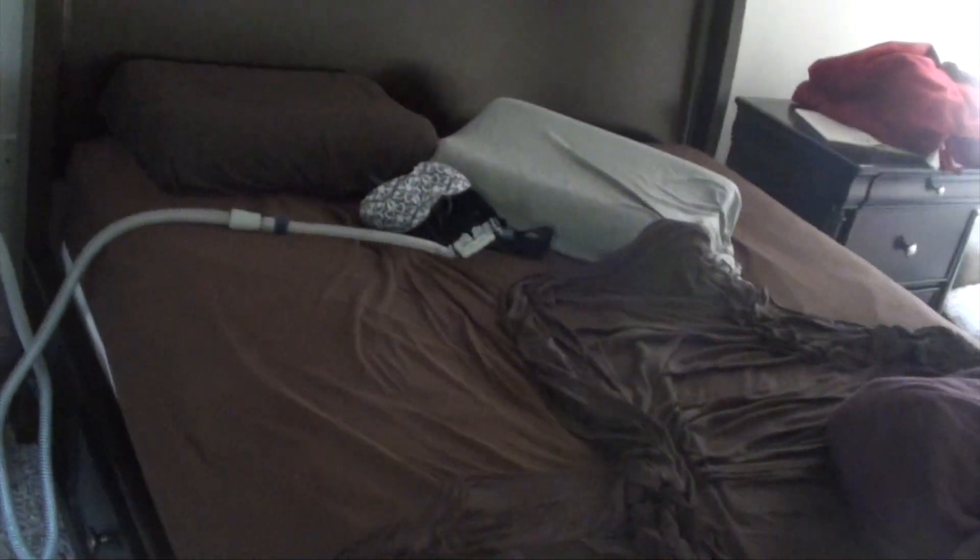Good morning fam. Matt Ogas, LegendsofS6.com checking in. It's about 10am in the morning, I just woke up — messy bed and everything.